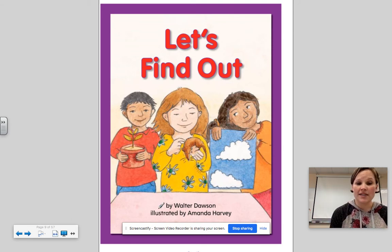This story is by Walter Dawson. Walter is the author, which means he wrote the words. It's illustrated by Amanda Harvey. Amanda Harvey is the illustrator, which means she drew the pictures. So let's find out — have your marker or highlighter or crayon or pencil ready to go.